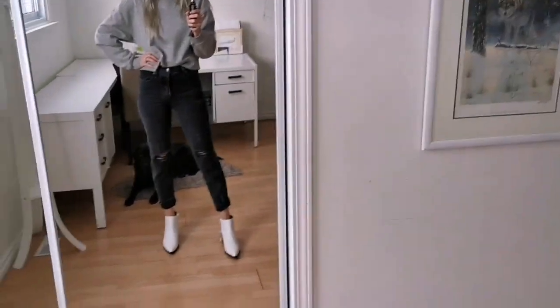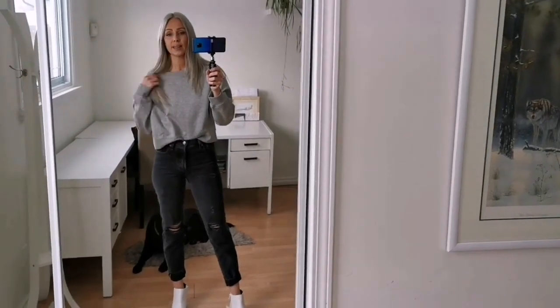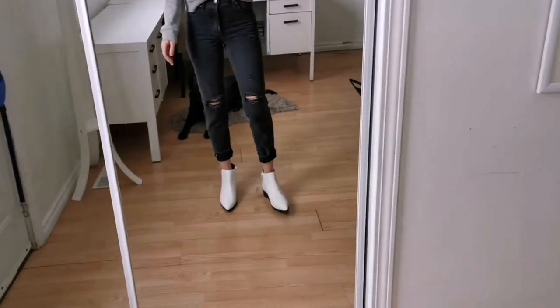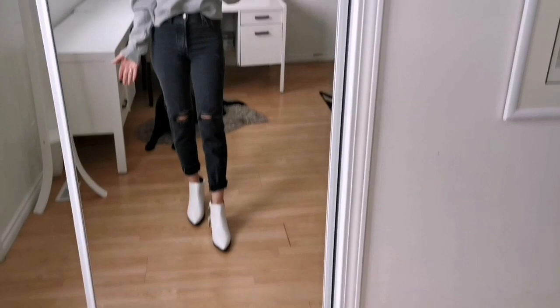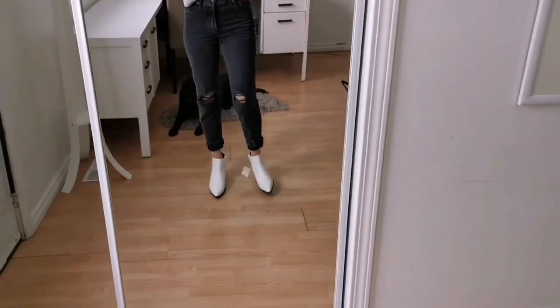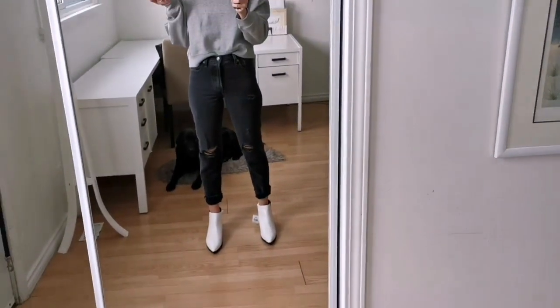I'm going to try them on for you guys with one outfit since I'll probably be using them a lot for outfit-of-the-day content. I paired them with some distressed Levi's high-rise jeans and a simple pullover from Zara — they just look so cute. It's like an upgraded version of a white sneaker; it looks a little more dressy and will go with almost anything.